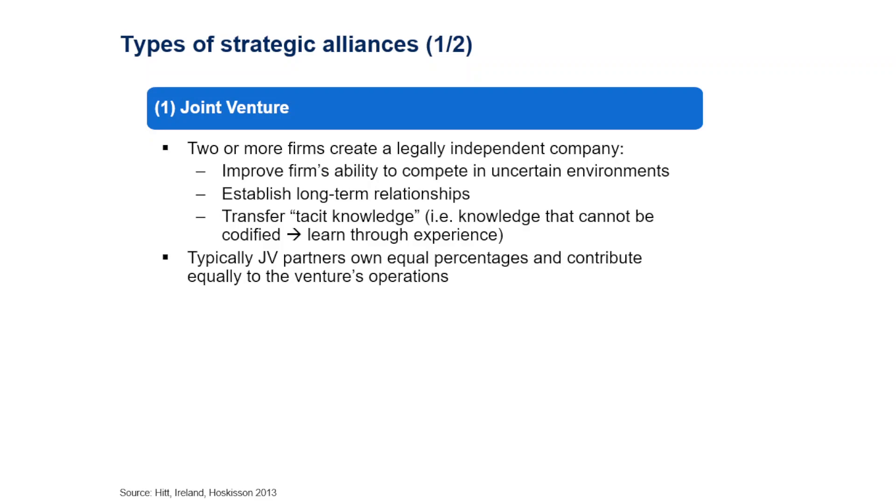A joint venture establishes a long-term relationship — you can imagine it as a marriage where you have a common child, which is the joint venture, and that binds the two companies together. Typically in joint ventures, there is also the transfer of tacit knowledge — knowledge that cannot be easily codified and must be learned through experience. This is one of the big advantages of forming a joint venture.